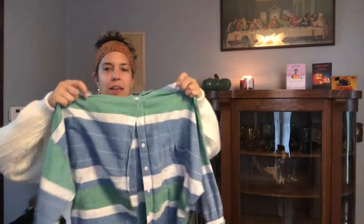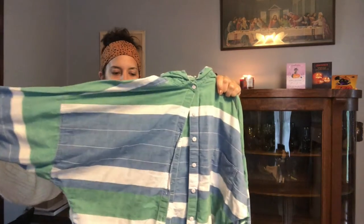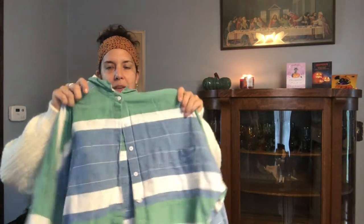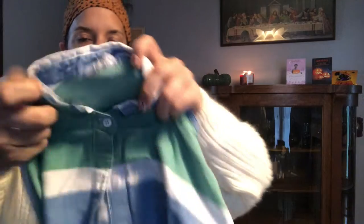So the first one I went to, I got this shirt. It's like a dolman sleeve, striped button-up. It buttons up the front and it also buttons up the back, which I thought was kind of cool. This label says Angelique — it's kind of cute, has a little angel on it. I'm guessing this is 80s.